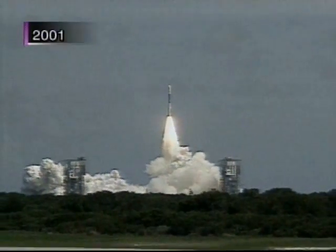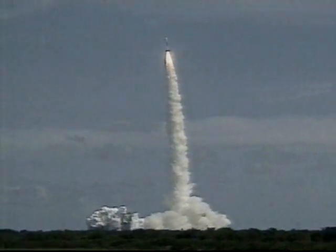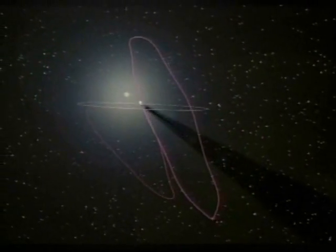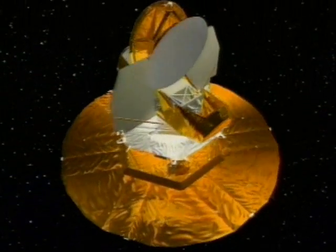The microwave radiation it's tuned to receive is assumed to be light, set free shortly after the Big Bang and stretched out to radio frequencies. As it trails the Earth in orbit around the Sun, the satellite maps the edge of the visible universe twice a year.